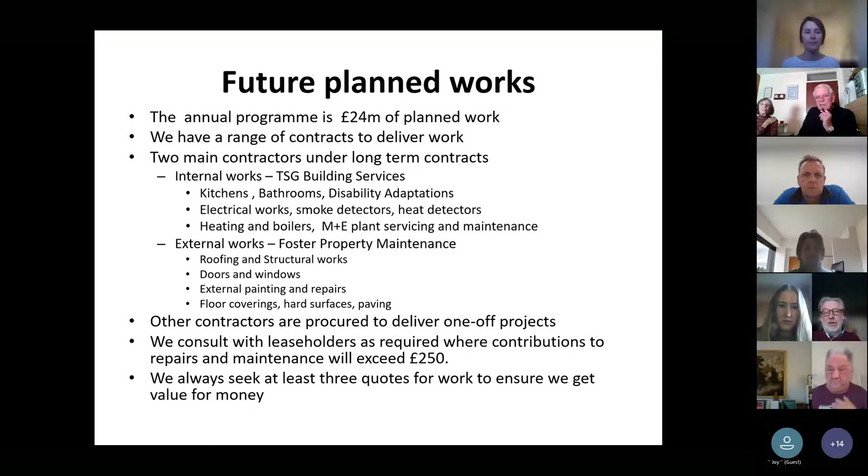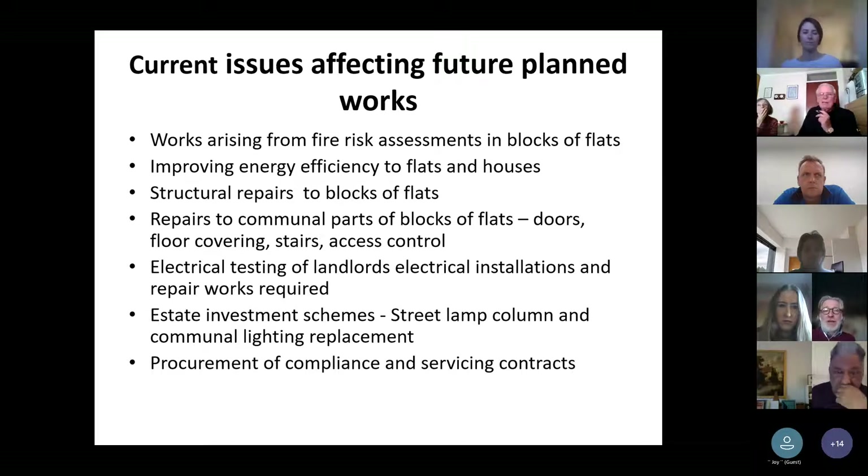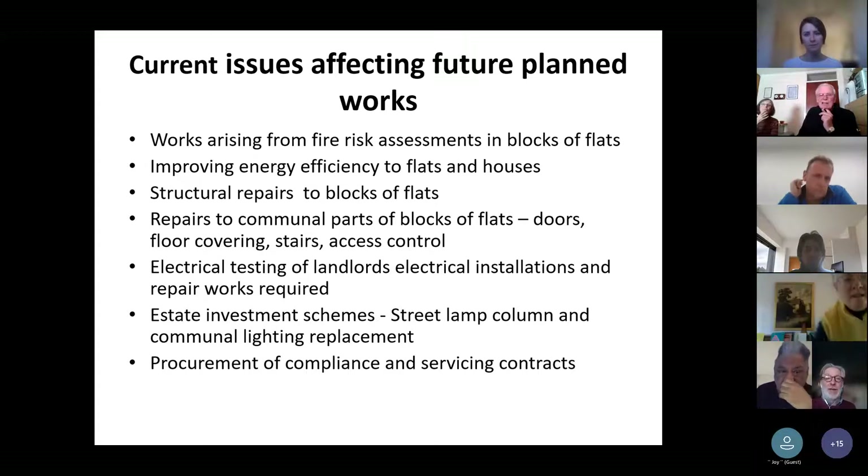Just for your reassurance, if we are doing works to leaseholder properties, we always seek to get at least three quotes for work from our contractors to make sure that we are demonstrating best value for money. I'm going to talk a bit about some of the current issues that are affecting the future planned works that we have within our plan.